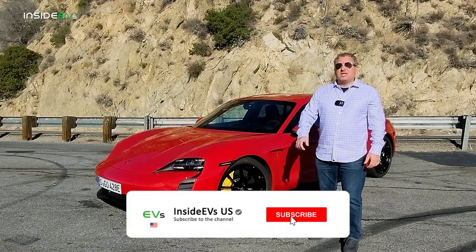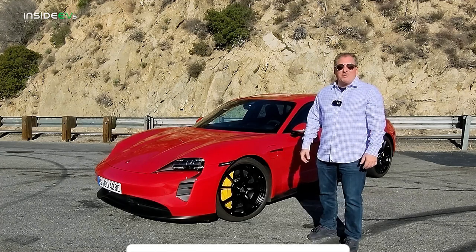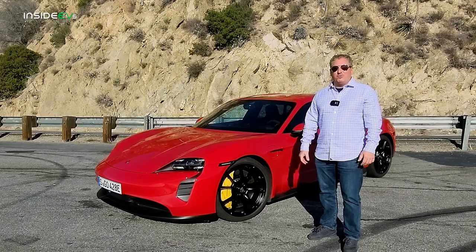But first, don't forget to click that subscribe button and ring the notification bell so you don't miss any upcoming content here on the Inside EVs YouTube channel.